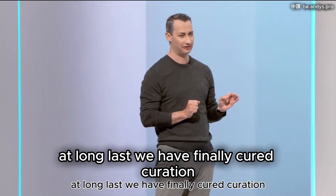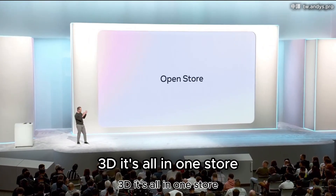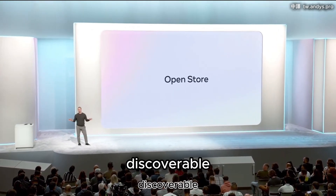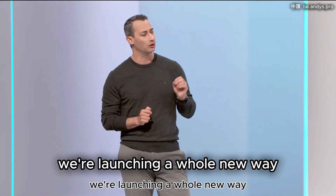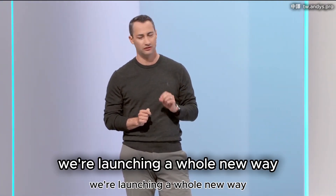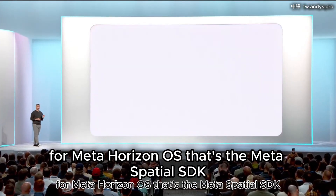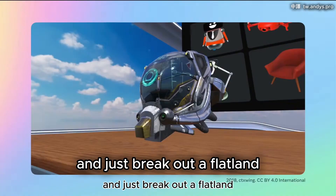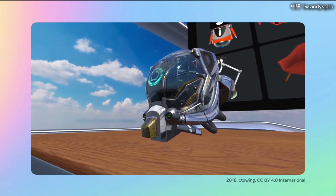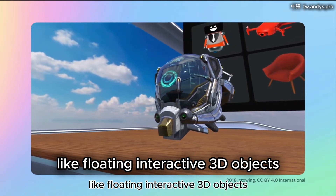At long last, we have finally cured curation. Every app — 2D, 3D — it's all in one store, discoverable. And to help you build these amazing new apps, we're launching a whole new way to build spatial experiences for Meta Horizon OS: the Meta Spatial SDK. It lets you take your normal mobile app and just break out of flat land — get out of the rectangle. You can add native spatial features like floating interactive 3D objects.